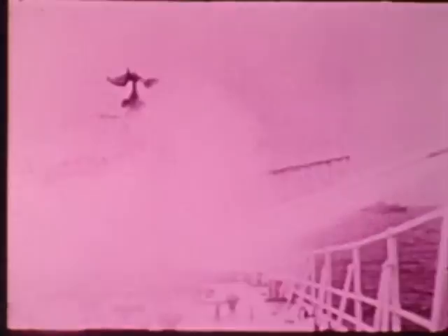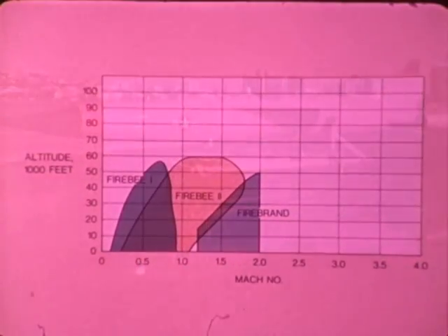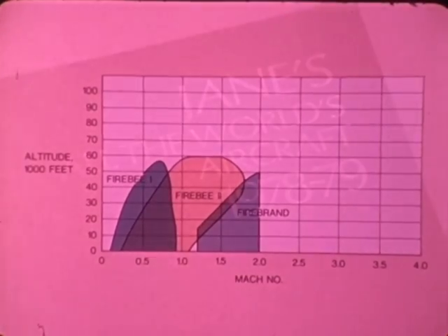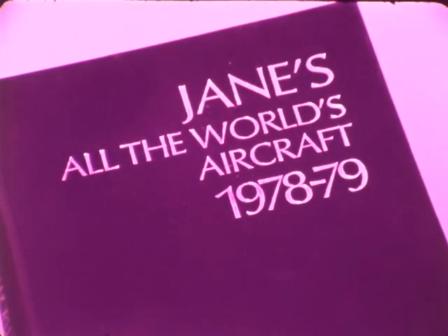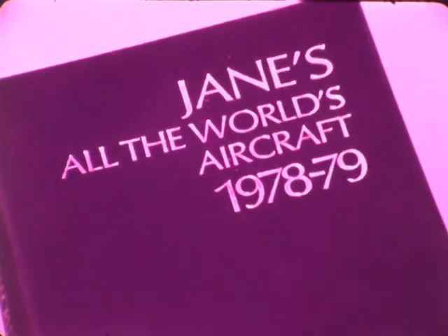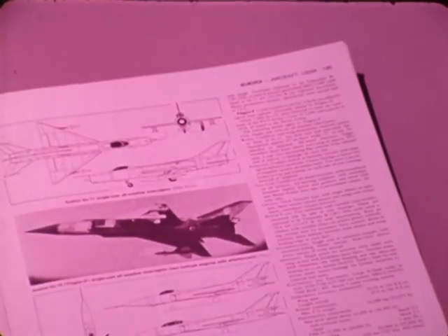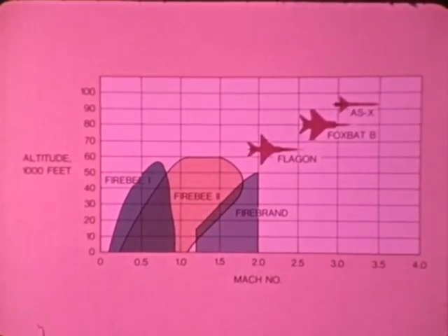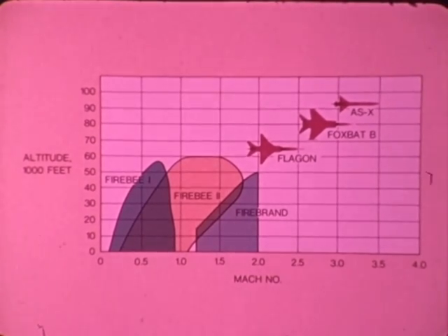Soviet anti-ship cruise missile threats approaching the Mach 2 threshold are replicated by the dual ramjet-powered Firebrand target. According to performance data published by the authoritative Jane's Aircraft and Weapons Systems source books, threats posed by the Soviet Mach 2.5 Flagon and Mach 3.2 Foxbat B aircraft, plus the Mach 3.5 AS-X air-to-surface missile, perform beyond the capabilities of existing target systems.